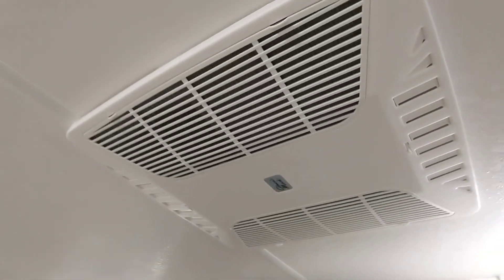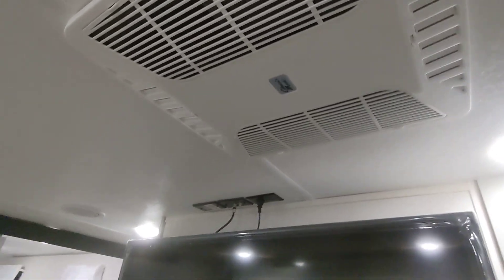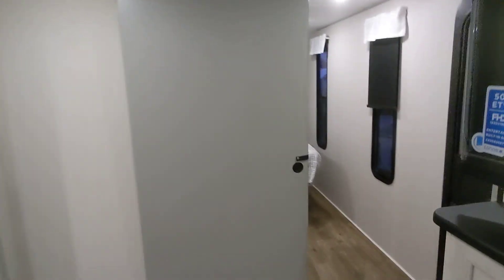Here we have the Coleman AC. Colemans are very quiet and dependable compared to other brands. If everybody's sitting in the living room, open the vents up and it drops all the cold air down. But if you're sleeping, close it and it circulates throughout the ducts.